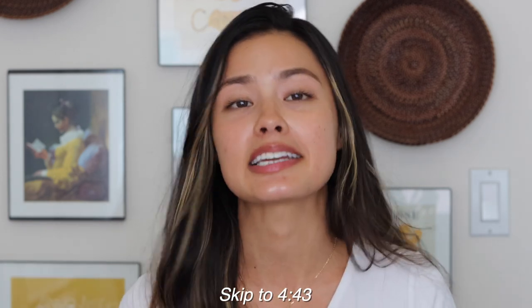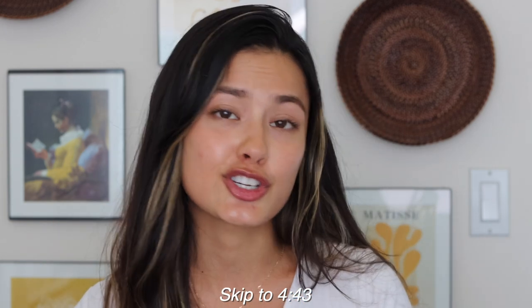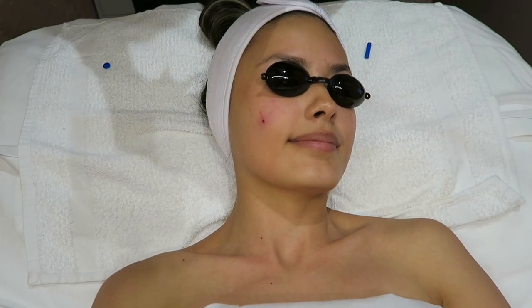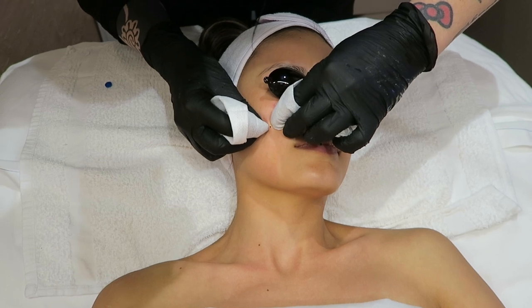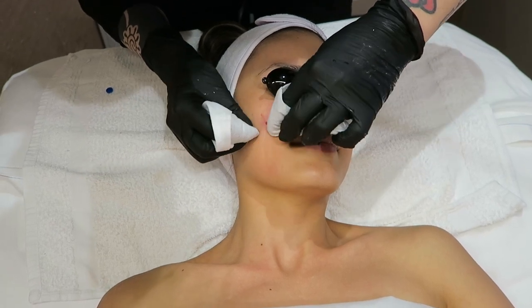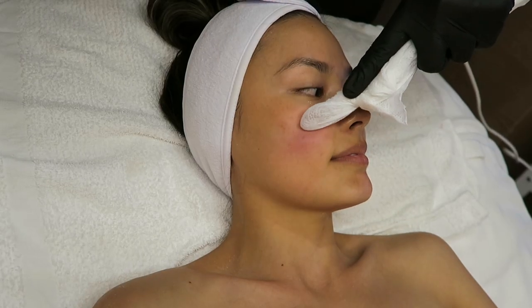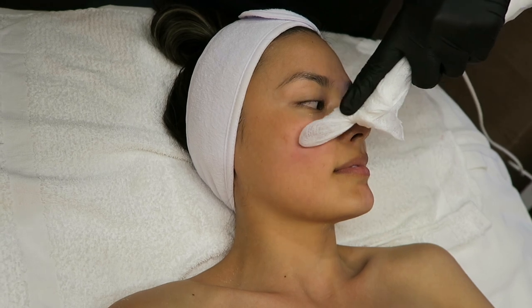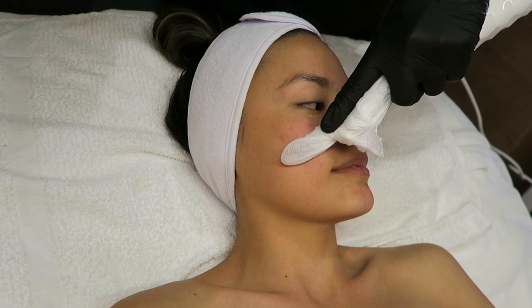This next part was very satisfying — I'll forewarn you there's a teeny tiny bit of blood in the next shots, so I'll put a little skip here if that makes you uncomfortable, but she did do some extractions. I really love this part of my facials, though I know it's polarizing because it is a bit painful — she uses a little needle to prick the skin to relieve the pressure and release the contents of the pimple. And then after the extractions, she used high frequency on my skin: a glass electrode with argon gas that helps destroy the acne-causing bacteria.